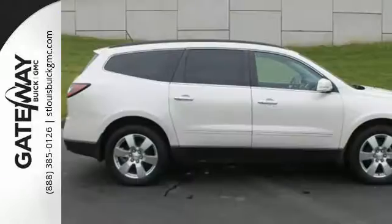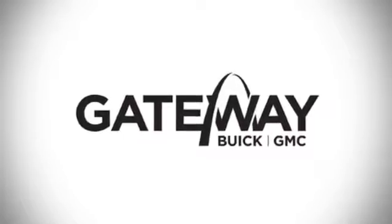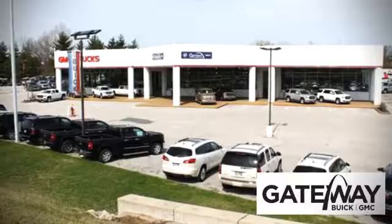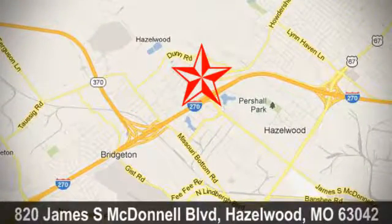Bring the family in for a test drive of this roomy crossover today. At Gateway Buick GMC we offer 16 acres of new, certified and top quality pre-owned vehicles, conveniently located at 820 James South McDonnell Boulevard in Hazelwood, Missouri.